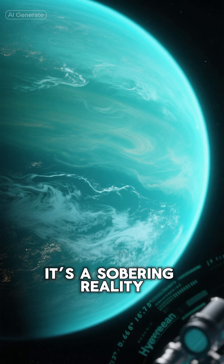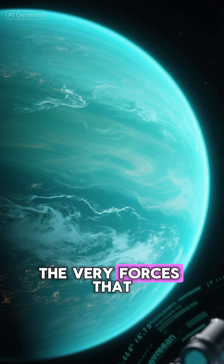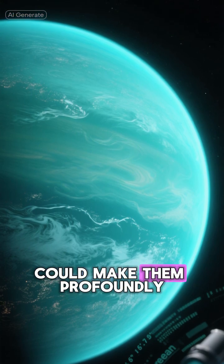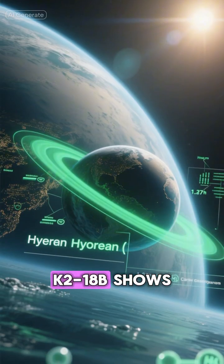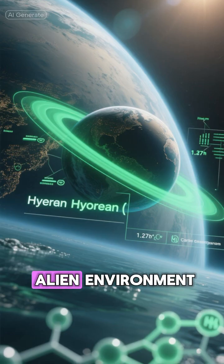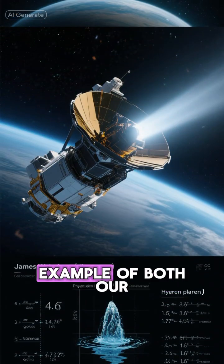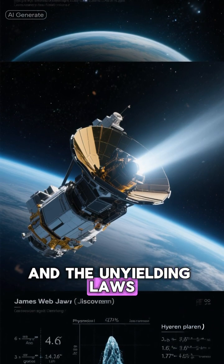It's a sobering reality. While we can see and analyze these distant worlds, the very forces that make them what they are could make them profoundly hostile to us. K2-18b shows us that a planet can be in the so-called habitable zone and still be an alien environment — a stunning example of both our ability to find a world and the unyielding laws of physics that would define it.